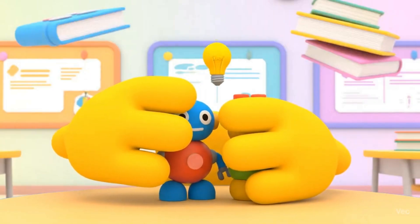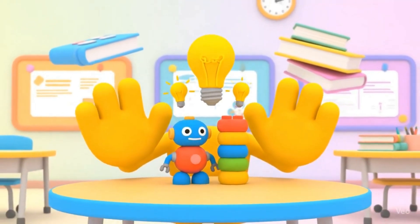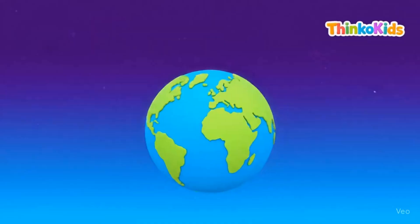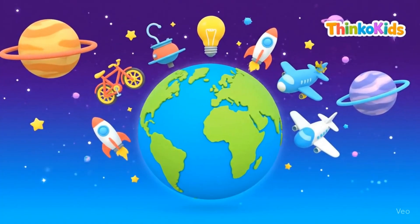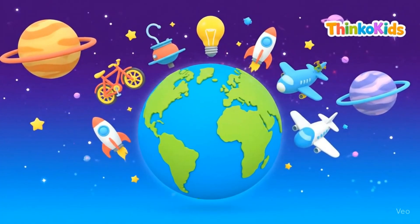You can also be an inventor. Just use your imagination and creativity to make something amazing. Wow! Today we saw bicycles, light bulbs, airplanes, and more!